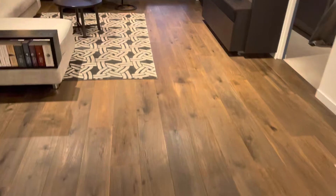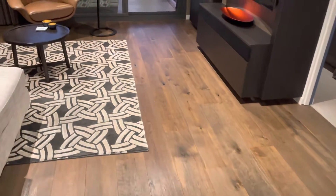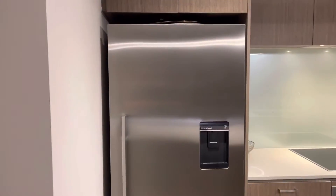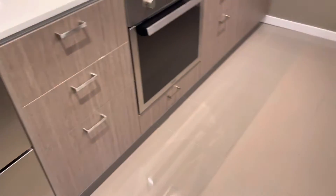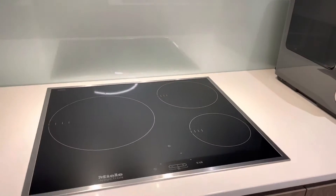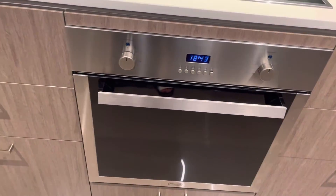This apartment comes partly furnished. The kitchen has stone bench tops, comes with a Fisher Paykel fridge with water and ice, tiled flooring, Miele dishwasher, induction cooktop, and an electric oven.